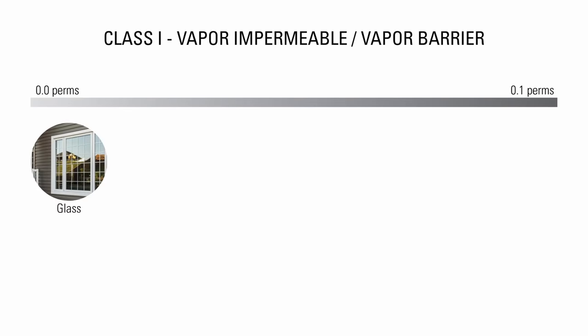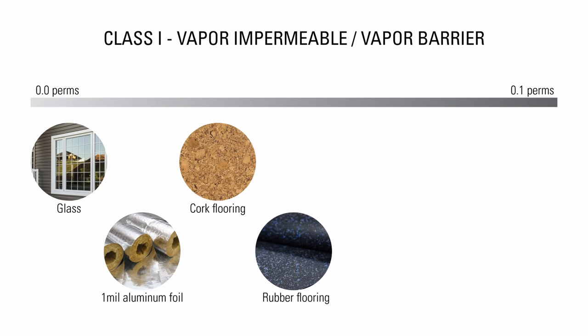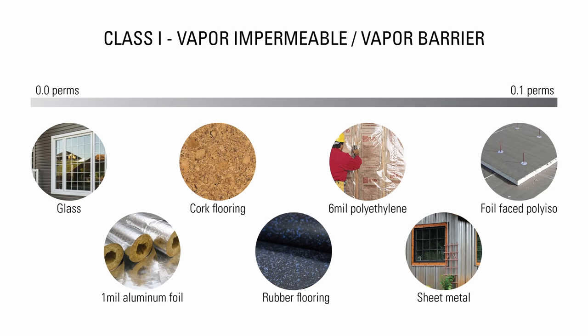Some examples of Class 1 materials are glass, aluminum foil, cork, rubber or vinyl flooring, 6 mm polyethylene, sheet metal, and foil-faced poly-iso.